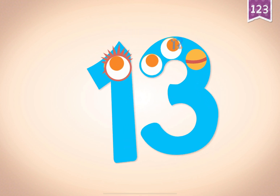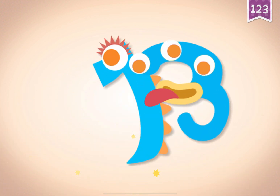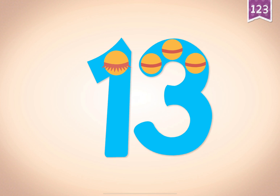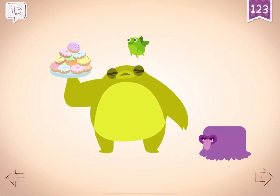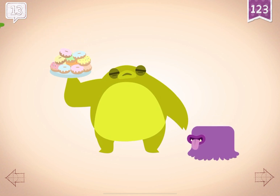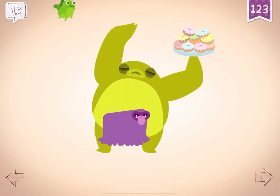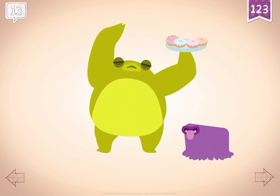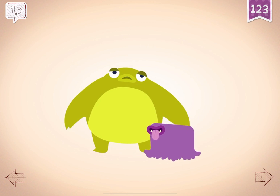10, 11, 12, 13. 13! Pistachio tried to protect the 13 doughnuts in the baker's dozen.